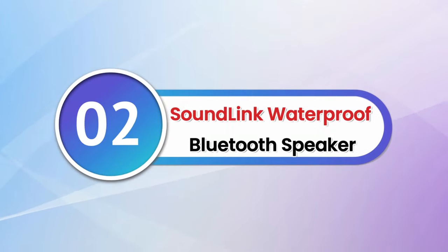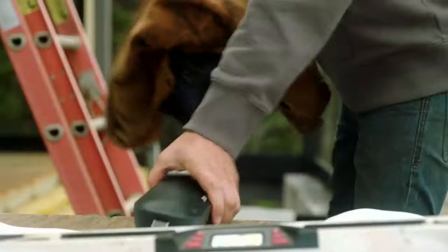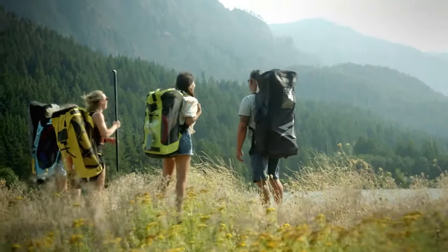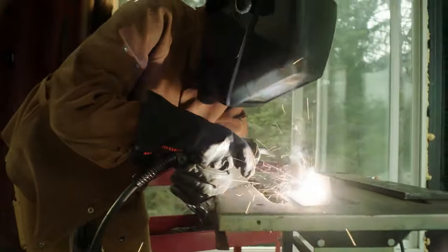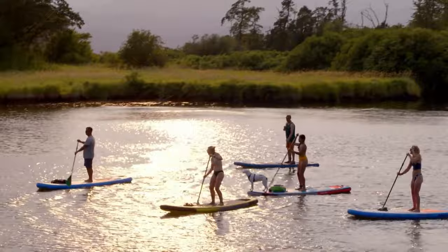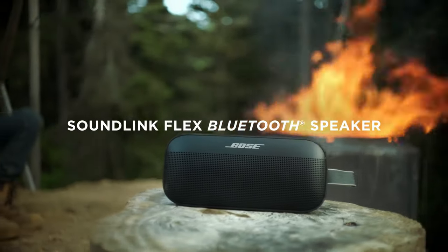Number 2: SoundLink Waterproof Bluetooth Speaker. The all-new Bose SoundLink Flex waterproof Bluetooth speaker is a solid contender for the product category's best offering. Available in black, white, and blue, it has an elegant design and an IP67 waterproof housing that can even float in water. The SoundLink Flex delivers a signature Bose experience with excellent sound quality, up to 12 hours of battery life, a USB-C charging connector, and a handy fabric loop.